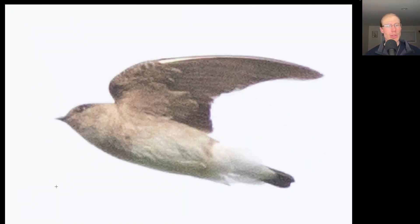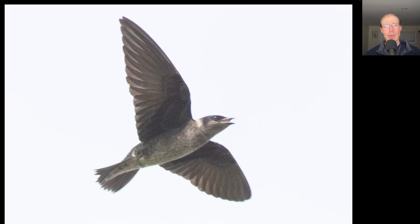Here we have a swallow that has a dark reddish face — we can maybe make out a little bit of a lighter-colored forehead and an orange rump. This is a cliff swallow. Here we have another swallow and this one has a lot of dirty brown to the upper breast area — this is a northern rough-winged swallow. And here we have another swallow that's quite large and kind of dirty looking underneath, maybe some purple to the top of the head, because this is a purple martin.